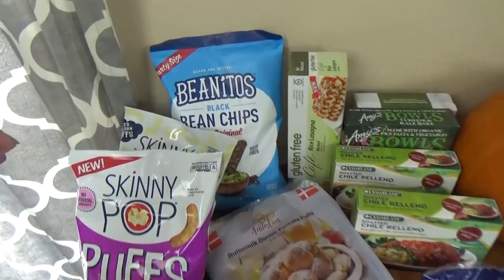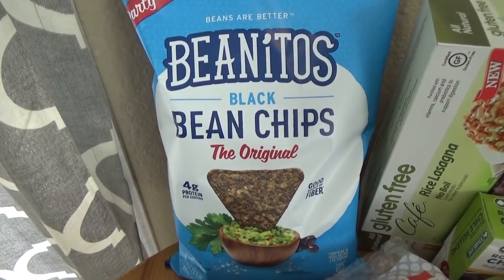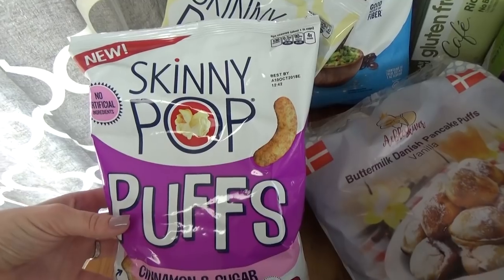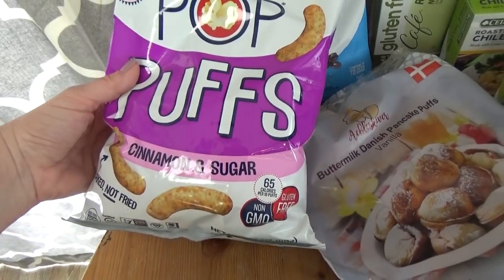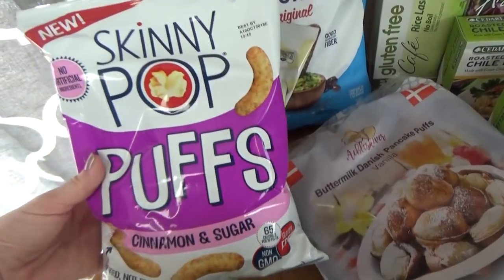I'll go ahead and start with these black bean chips. These are really tasty and they're not that bad for you — there's a lot of protein and fiber in there. I also got two packages of Skinny Pop: this first one is a white cheddar flavor, and then this one is more of a sweet one — cinnamon and sugar. These are not too bad for you either and gluten-free.